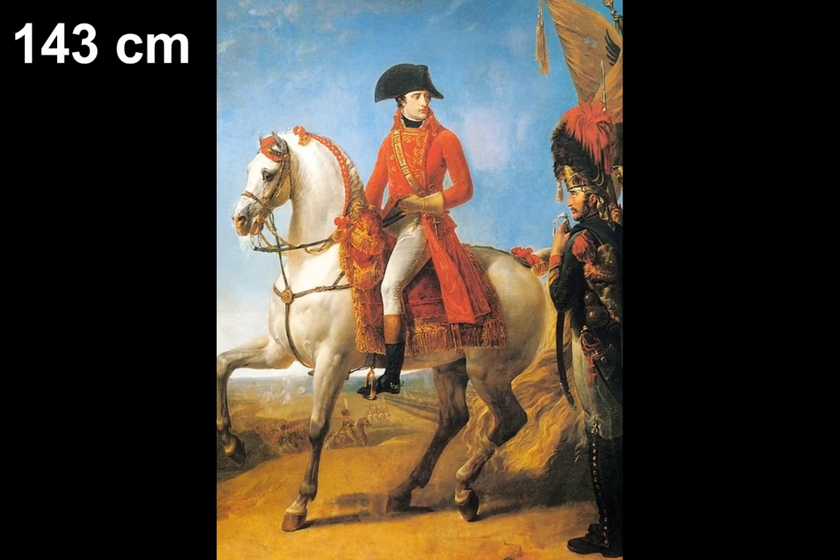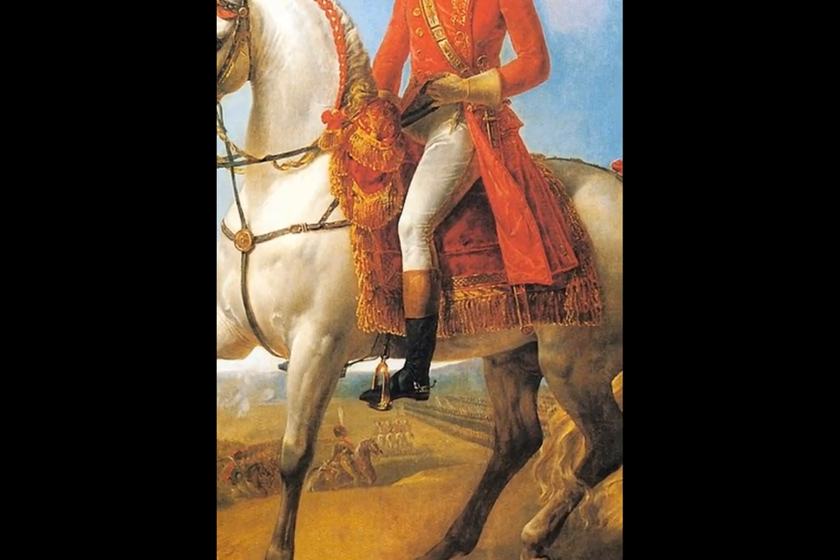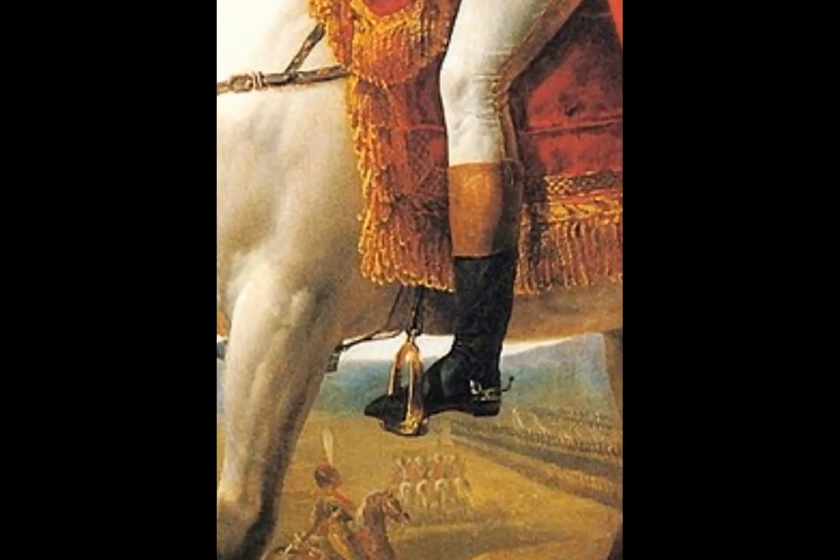He was only 14.1 hands. So no, the artist wasn't just bad at proportions. This was a small horse.